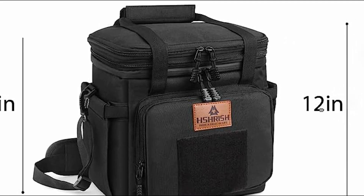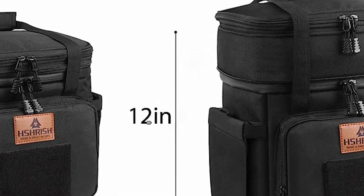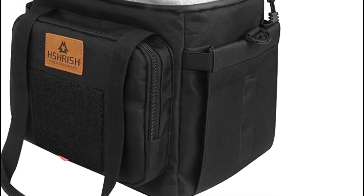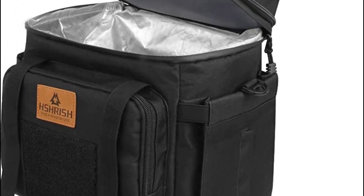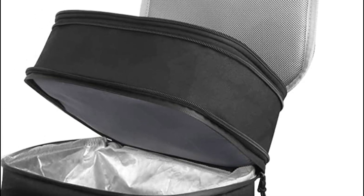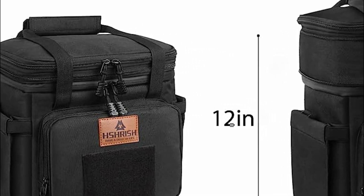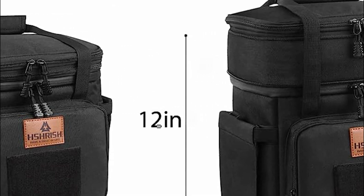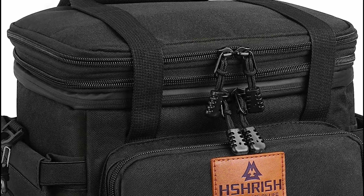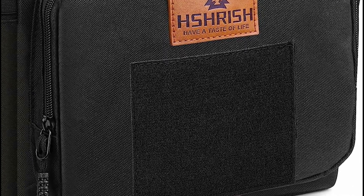Featuring two insulated compartments, this tough lunch bag caters to various needs. The upper compartment is expandable, allowing for an additional 3.66 inches in height. With a capacity of 10L, it's ideal for small trips, parties, travel, beach outings, picnics, hiking, and camping. The 6mm thick insulation foam and food-grade PIVO liner provide excellent insulation, ensuring your food stays cold, fresh, or warm for over 8 hours. You can conveniently store heat-sensitive and cold items separately in the upper and lower compartments.